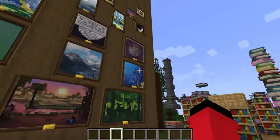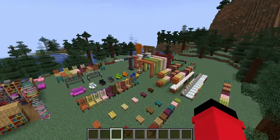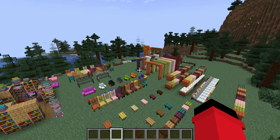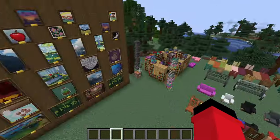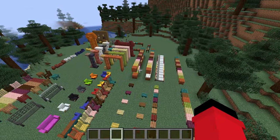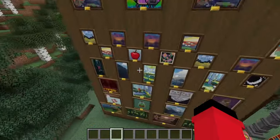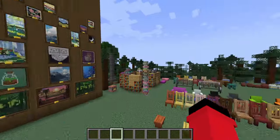Today we're gonna be taking a look at Handicrafted. We are in the latest version of the game, 1.20.4, and this is Fabric. This is a decorations mod that I found recently, and decorations mods just don't hit like they used to, but this one does, so I really wanna take a look at it.